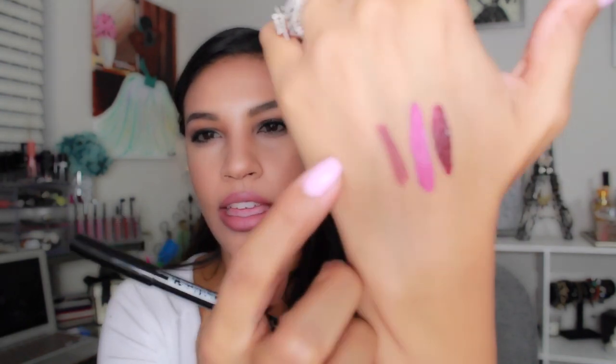I also picked up a NYX lip pencil in Mahogany. I always grab NYX lip pencils — I might already have this one but turns out I didn't. It's kind of a brown color with a purple base, like a mauve color. I think it's a perfect lip liner for fall. I have it on today and it looks gorgeous under a nude lip.